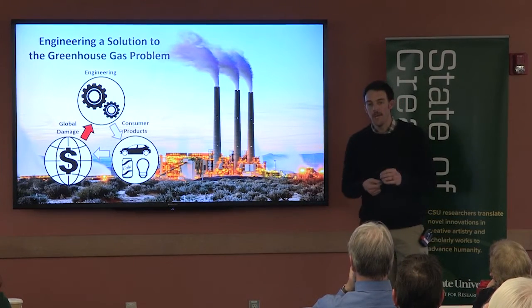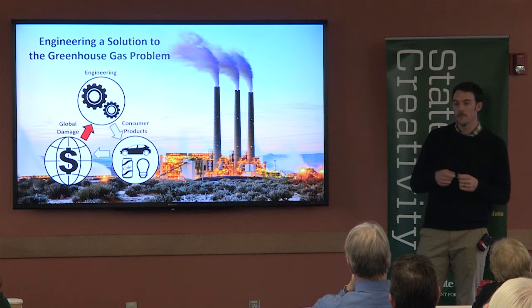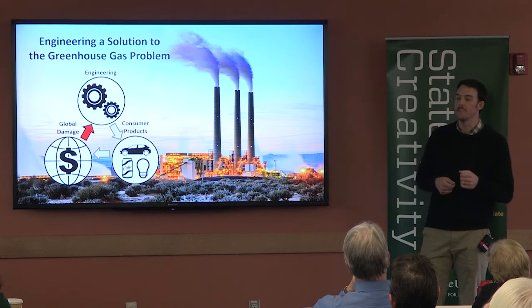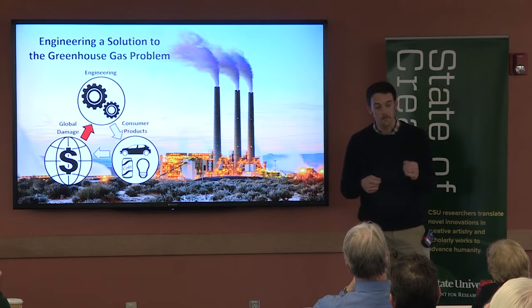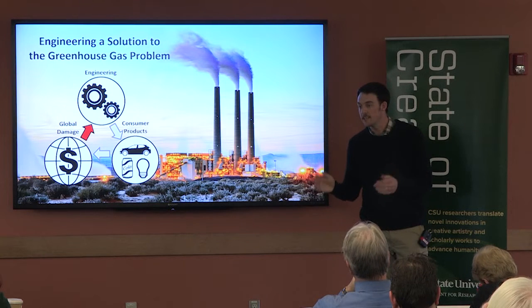To demonstrate the impact of this sort of thinking, I have applied the cost of greenhouse gases to the product of electricity. In doing so, I found that when we consider these costs on electricity generated at a coal-fired power plant, the price of that electricity should go up by 75%. This 75% increase more accurately represents the true cost not just to a consumer but to society as a whole.